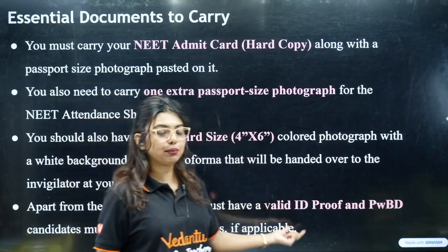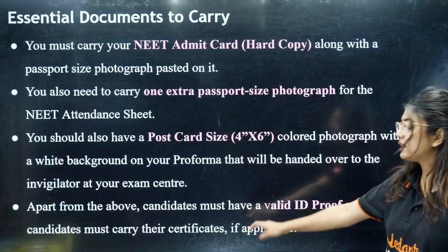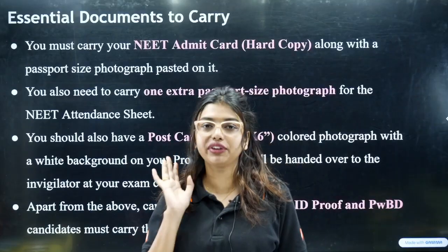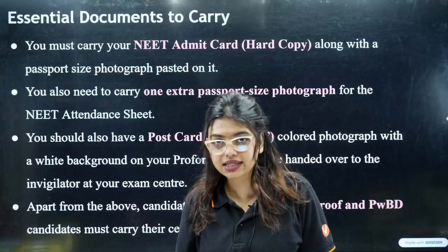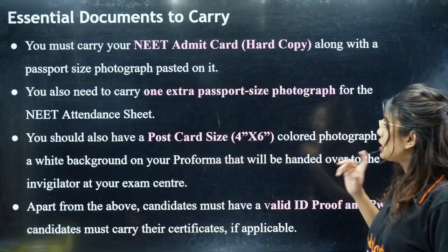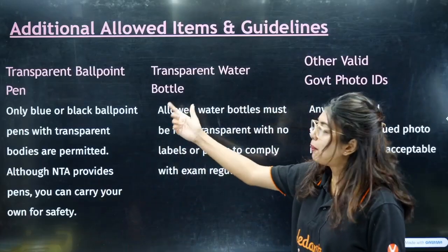PWBD students must carry their disability certificate. These four items — admit card, passport size photo, postcard size photo, and valid ID — are the things you cannot miss when entering the examination hall. After the admit card is released, we will post more details. An additional item you can carry is a ballpoint pen.